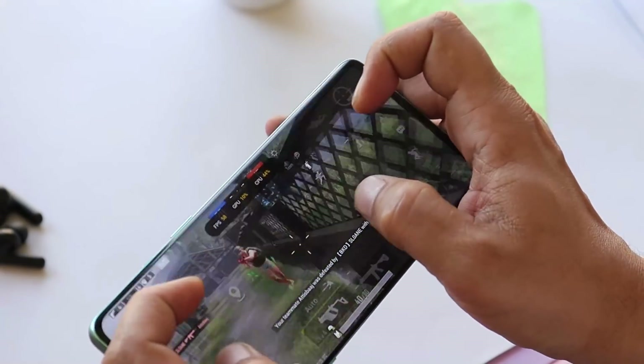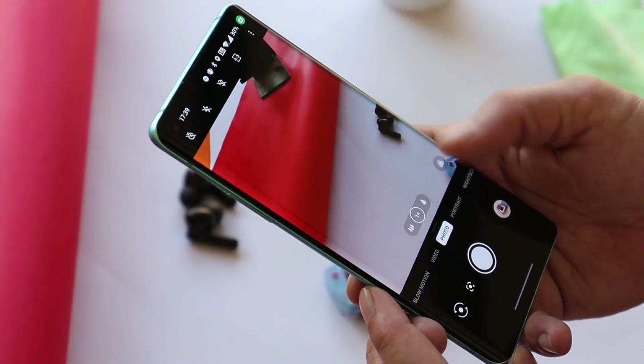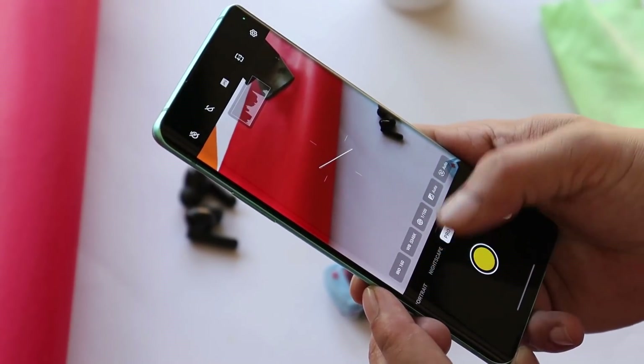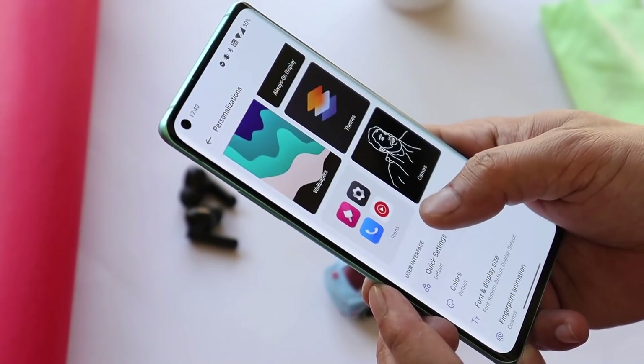That was the complete review of OxygenOS 12 stable build for the OnePlus 8 series. If I missed anything, let me know in the comments below. If you have any questions, drop them in the comments as well.